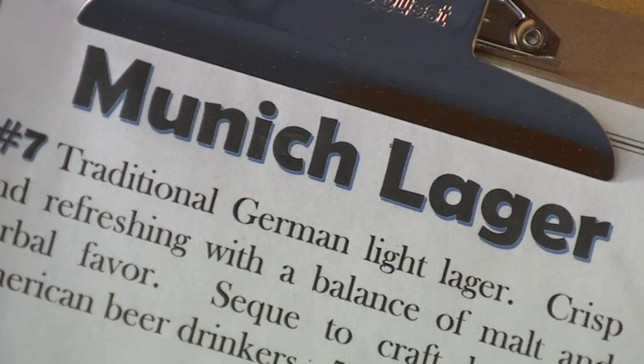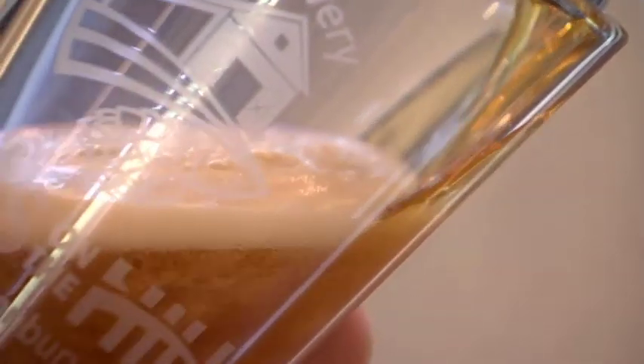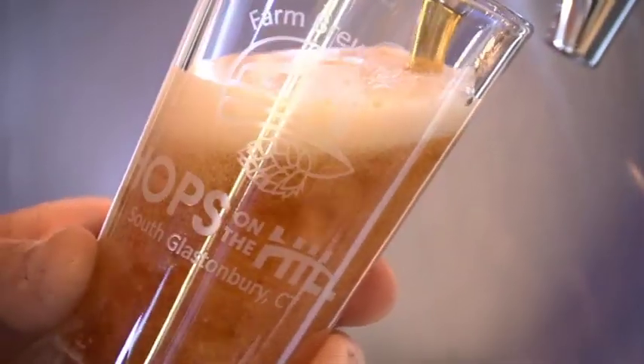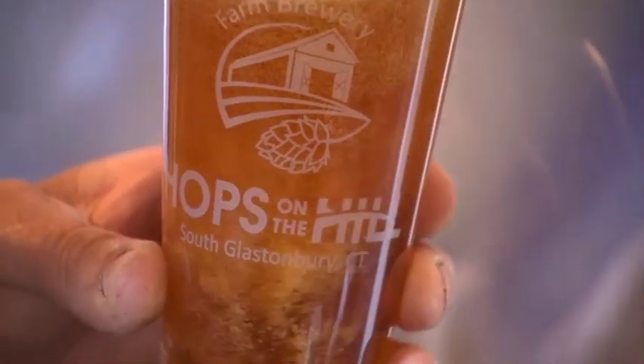The first beer is a Munich Lager. We do have lagers here, which for craft is not as usual. When people come in and say they'd like a light beer, we always give them the Munich Lager, because it's a traditional light-style German beer — the basis for a lot of American beer. That's kind of what they're expecting, and that's what we give them.